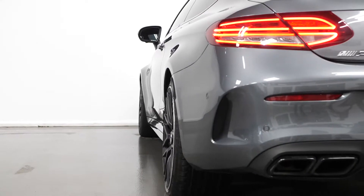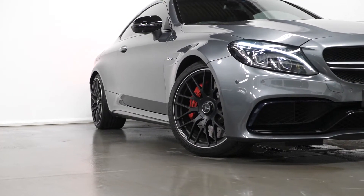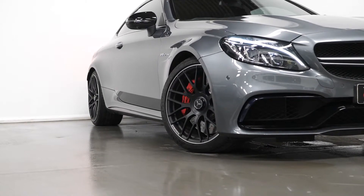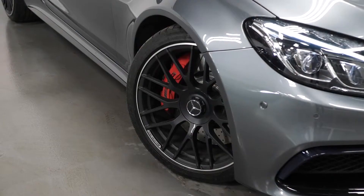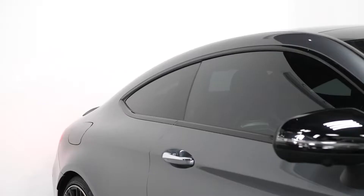The car is finished in a selenite light grey metallic paintwork. You have the 19 and 20 inch forged crossbow AMG alloy wheels painted in matte black with the high sheen finish. You have the red AMG brake calipers, the gloss black mirror caps and privacy glass through the rear.